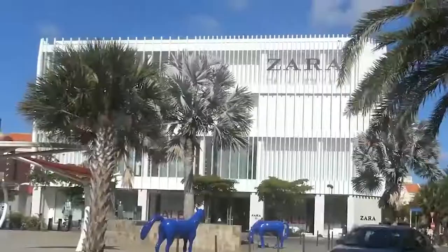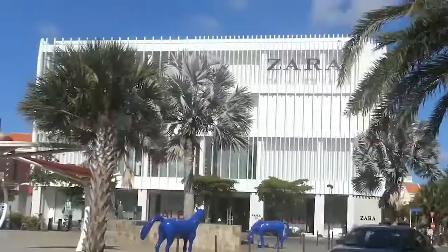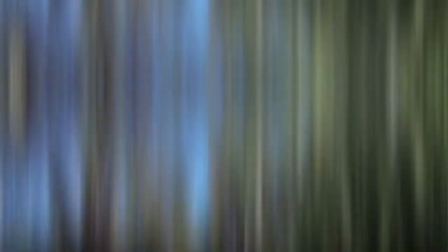Oranjestad also boasts the longest linear park in the Caribbean. This park's main feature is a paved trail that is perfect for walking, running, and biking.